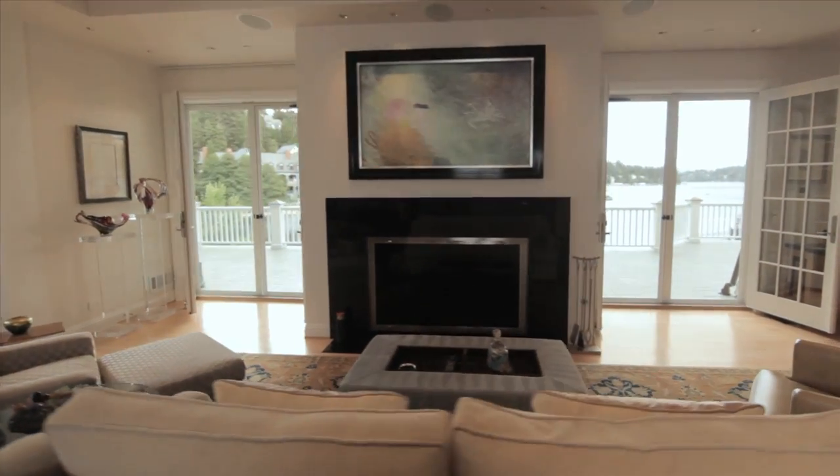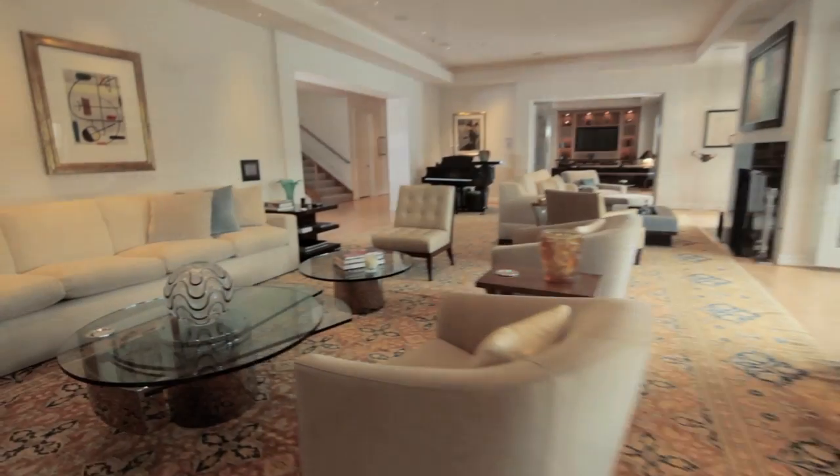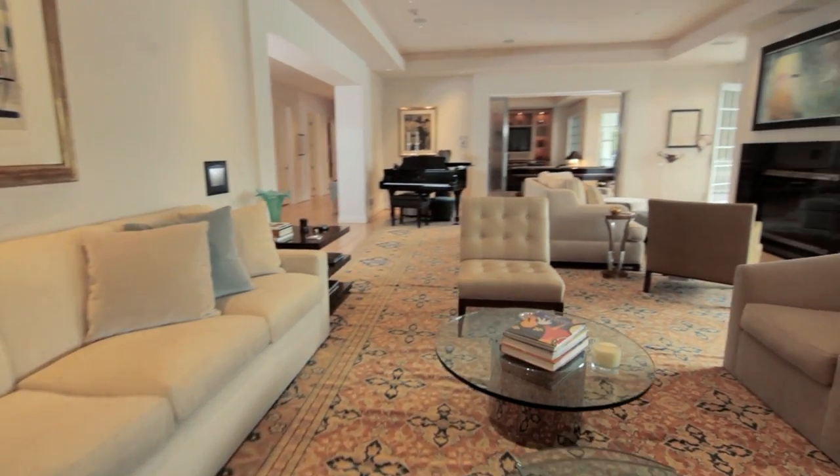I think one's first impression upon walking in this house is just the wow factor, the soothing colors, the reflection of light off the lake.